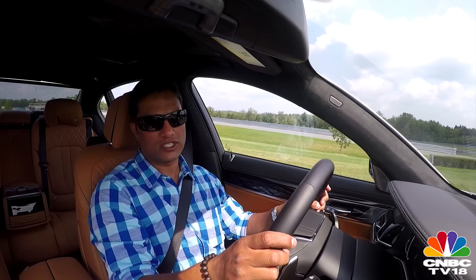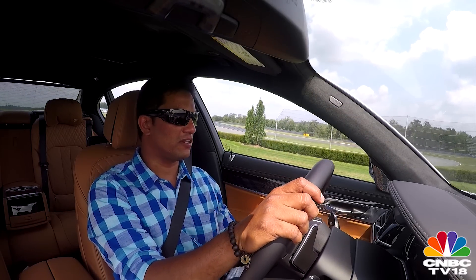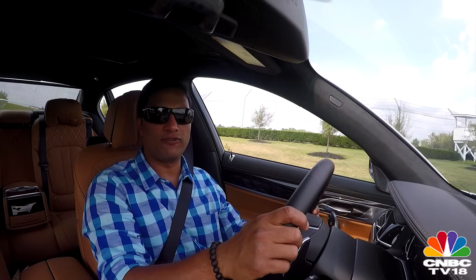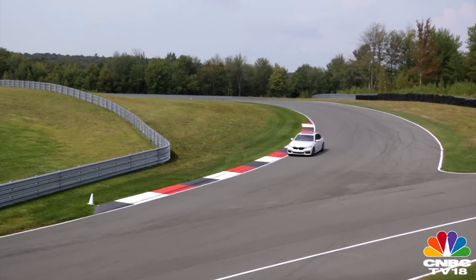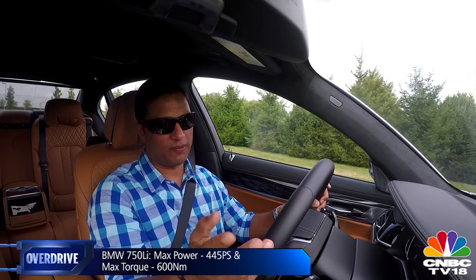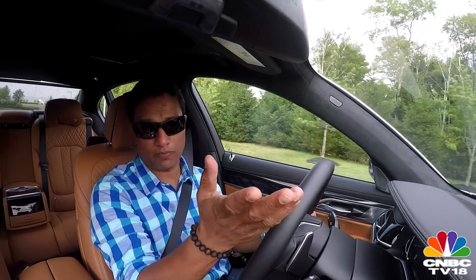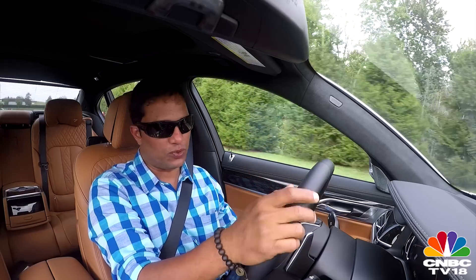BMW will offer two engine options in the new 7 Series for India — the 750Li and the 730LD, with the L denoting long wheelbase versions. The more powerful one is the 750Li, that's the flagship V8 petrol, delivering close to 445 PS of max power and close to 600 Nm of max torque. The diesel offers similar configuration but with a little more power, better torque, efficiency and refinement — and that will be the best seller.